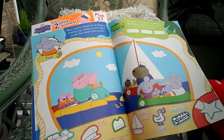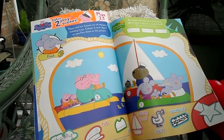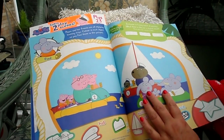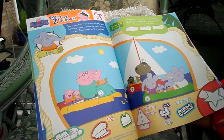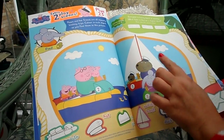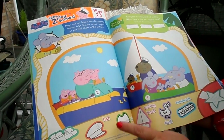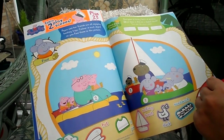Peppa and her friends are all enjoying boating trips — colour each object as you find it in the picture. If we start with the pedalo, find it and colour it in. When you've found the hat — that's Captain Dog's hat — colour it in too. It's a matching game.